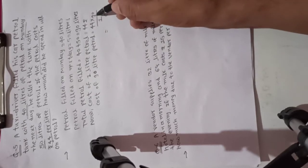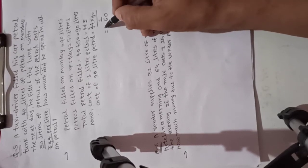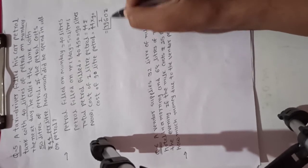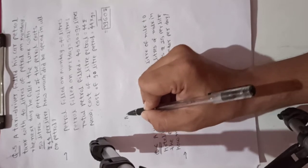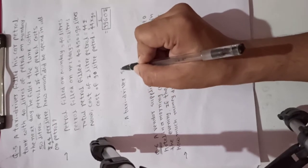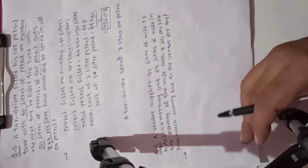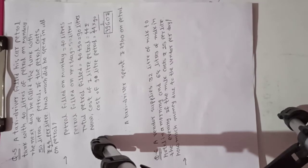So 44 multiplied by 90: zero as it is, nine fours are 36 carry 3, nine fours are 36 plus 3 is 39. So our answer is 3960 rupees. Therefore, a taxi driver spent rupees 3960 on petrol.